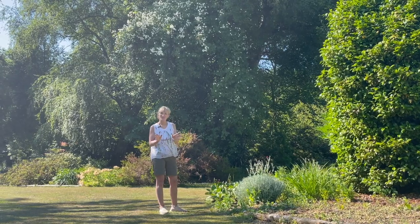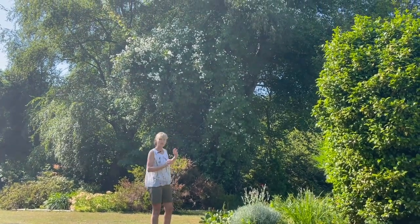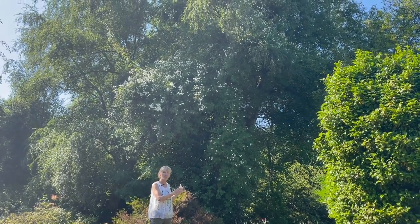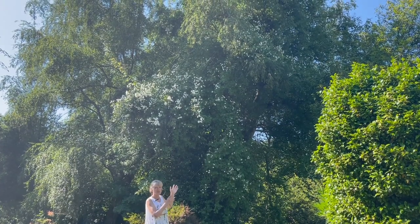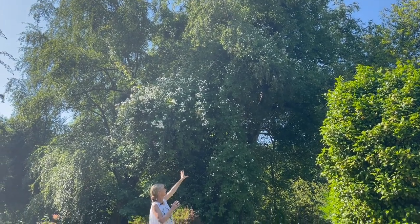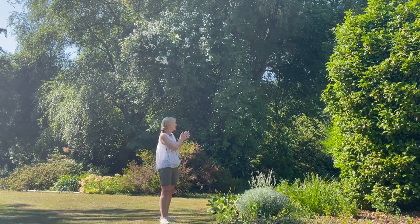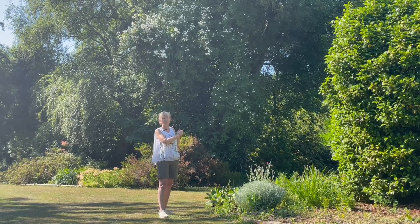The last rambling rose I'm going to show you is this beautiful white one behind here. We actually moved that one when we moved here so I'm not a hundred percent sure of the variety - the size of it leads me to think maybe Kiftsgate but I don't think it is. You can see that it's gone up to about 50 feet up into the birch tree behind me. Again a beautifully scented variety and it has fabulous orange clusters of hips all through the autumn and winter.